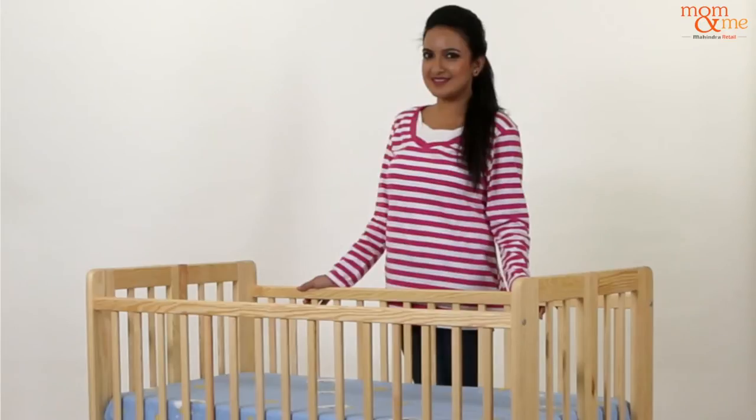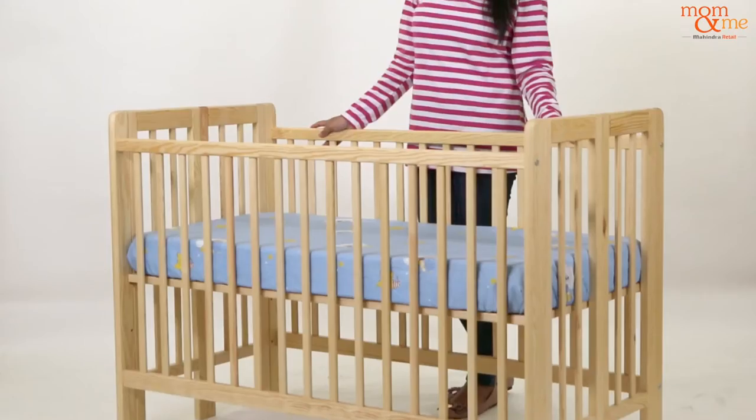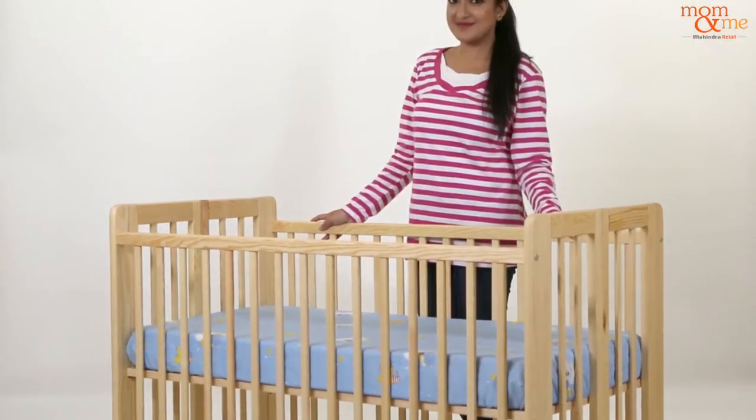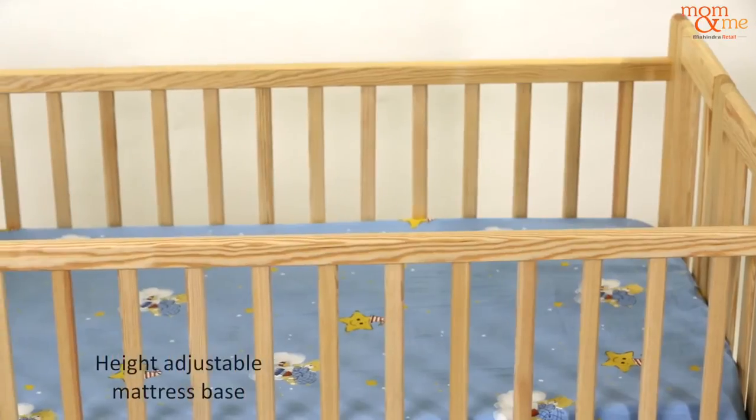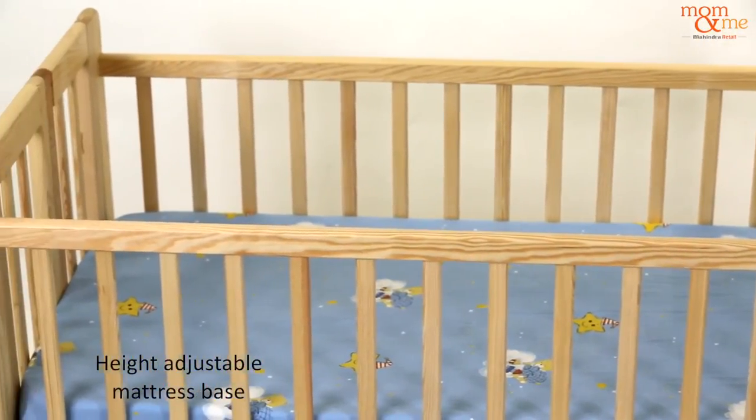Babies sleep sound at night when they have their own little dream world. Presenting the Foldable Cot from Mom and Me — a safe naptime companion for your little one. With its height-adjustable mattress base, it adapts perfectly to your growing child.